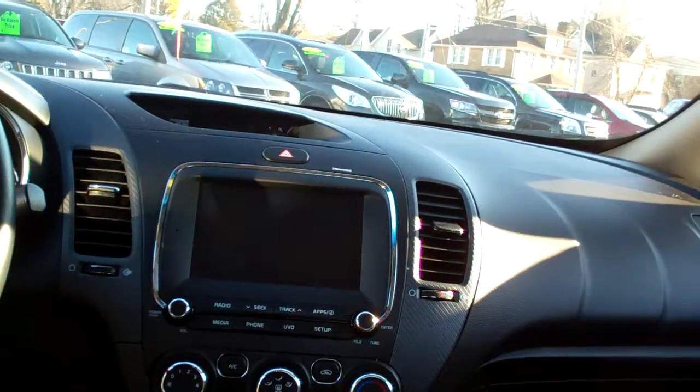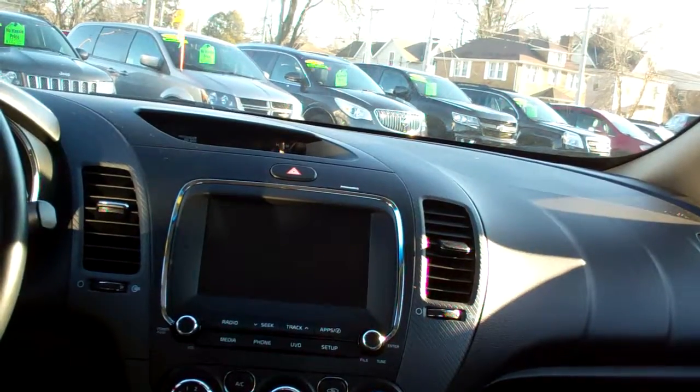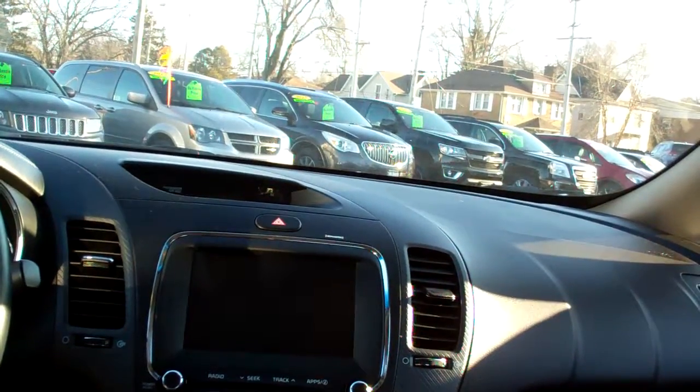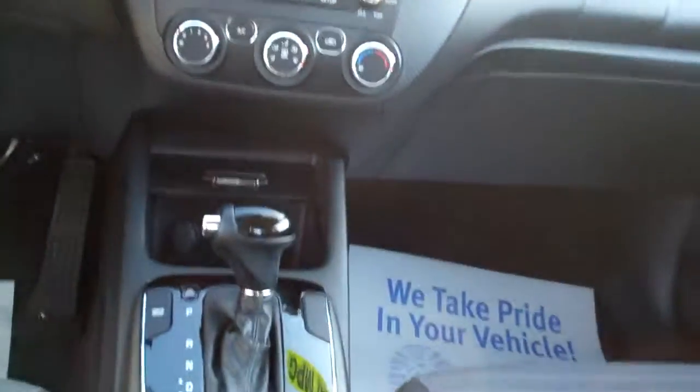Nice sleek dash line, you got AM/FM radio with apps that you can run your telephone through, your cell phone through, your maps, your apps, and all that good stuff. You got climate control for your heat and air, auto shift, cup holders, USB and auxiliary plug-ins.